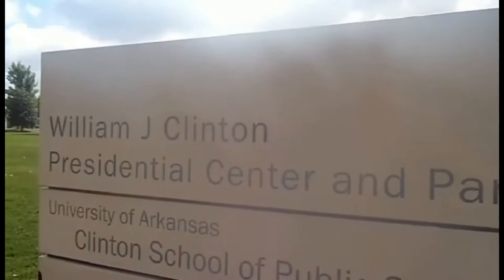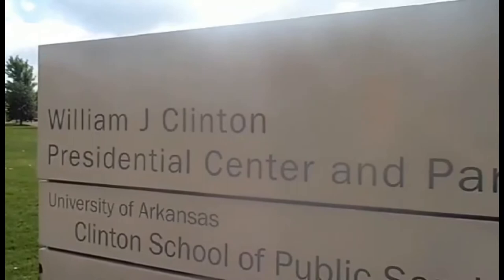Ini merupakan gerbang pertama nih. Jadi di bagian depan ada tulisan William J. Clinton yang merupakan nama asli dari Bill Clinton.